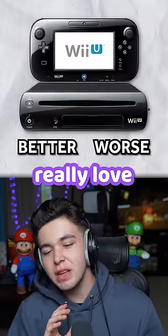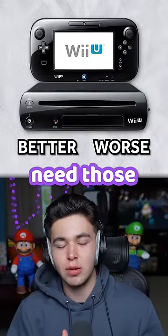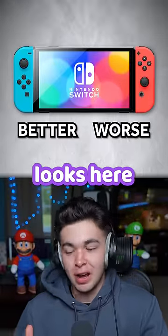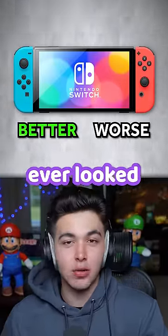The Wii U is an okay redesign. I don't really love how it's harder to make it vertical because you need those janky little stands. A bit worse. Now, we are just rating the Switch on looks here, and I will say, nothing has ever looked cleaner.